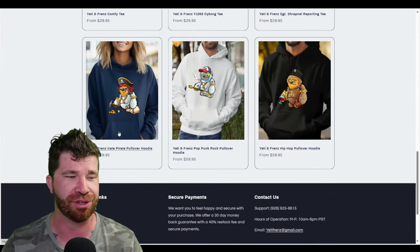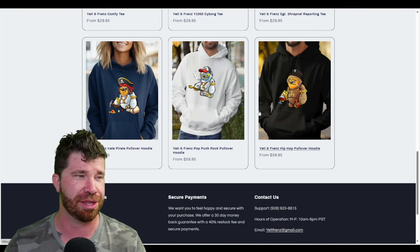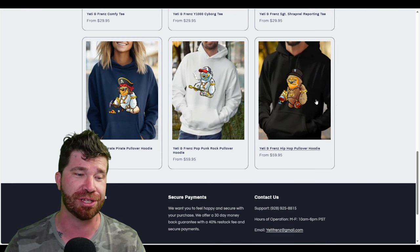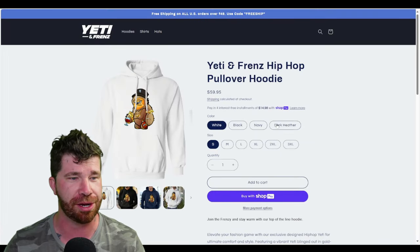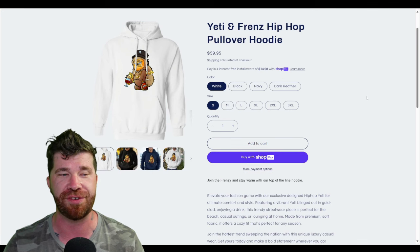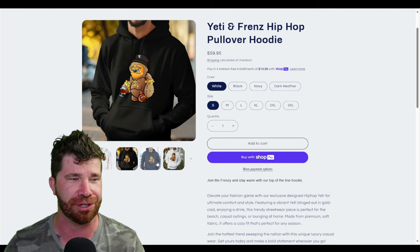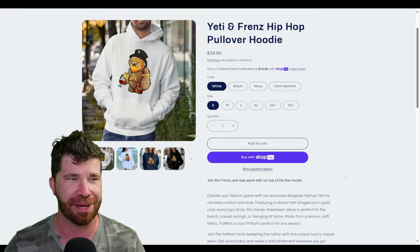They've got hoodies at $60, which means you should qualify for free shipping. You can click on them, purchase one, and there are many different colors available. You can even make payments if you'd like — just add it to your cart. These actually look pretty cool.